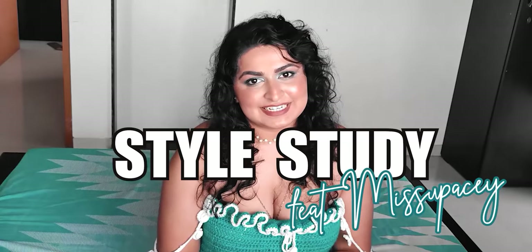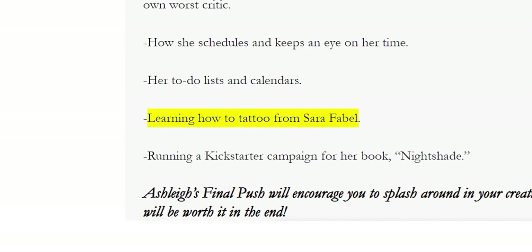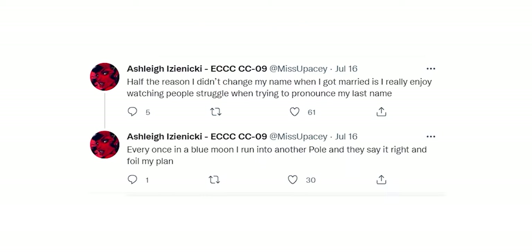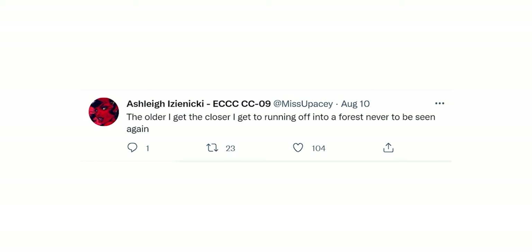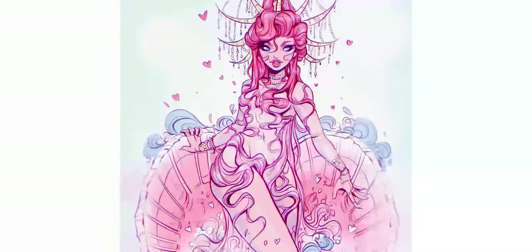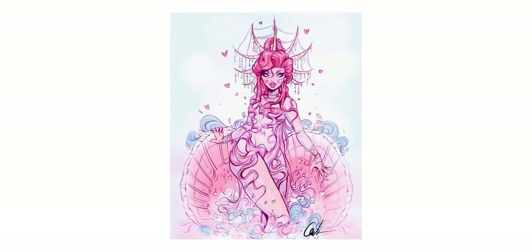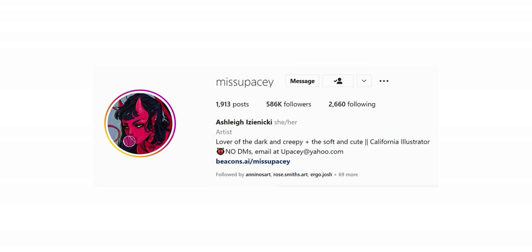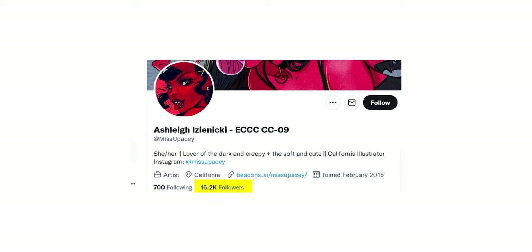Grab a snack, sit back, and let's dive into another style study featuring Missypacey. Ashley is an American illustrator currently based in California. She is also a tattoo artist and graduated from the Laguna College of Art and Design. She has an adorable good boy named Bjorn, and she kept her maiden name just to bamboozle non-Polish people — can confirm, it worked. Her absolutely stunning art — oh my god, look at it — is incredibly intricate and entirely mesmerizing, and has garnered Ashley over 587,000 followers on Instagram and over 16,200 followers on Twitter.